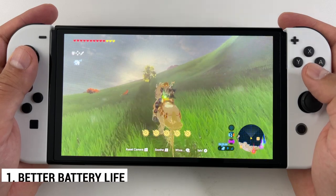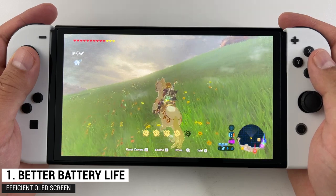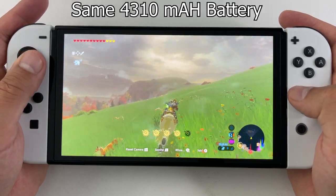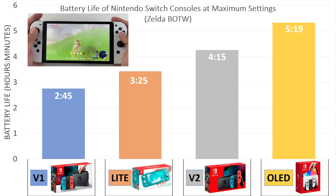The most important hidden feature is the improved battery life. A lot of big media outlets had assumed that the battery life is the same, probably because the battery itself is exactly the same — 4,310mAh. However, that OLED screen is more energy efficient. Here's how the battery life of the new OLED compares to the older models when playing Zelda: Breath of the Wild.